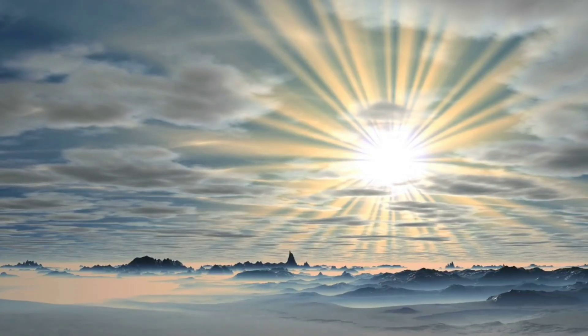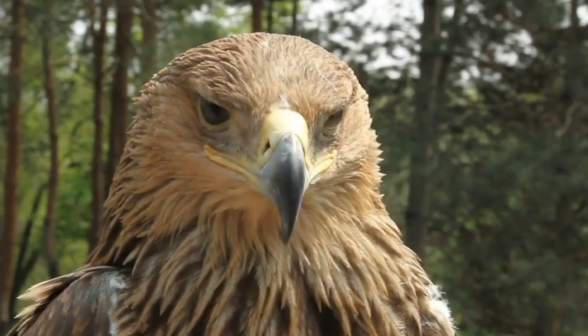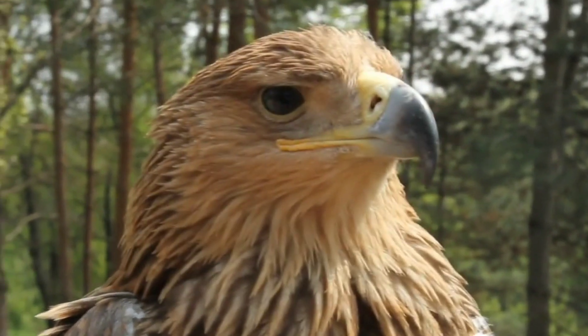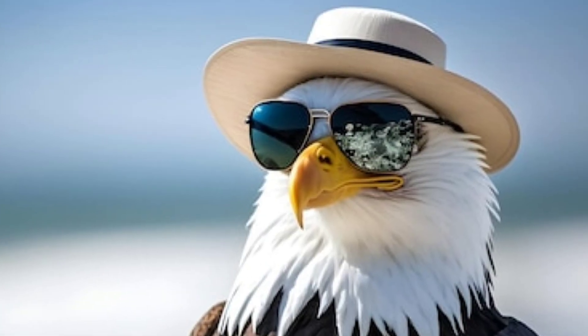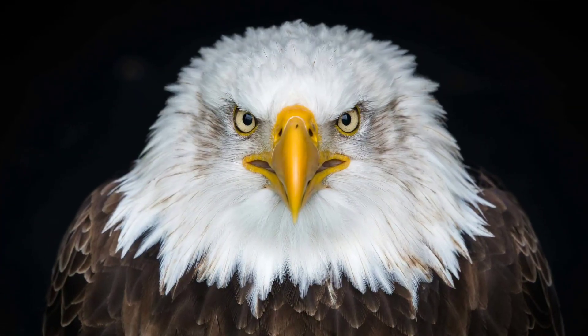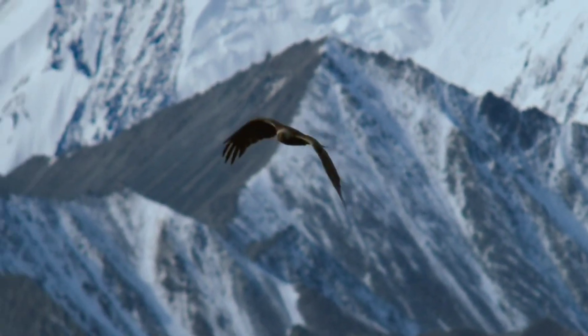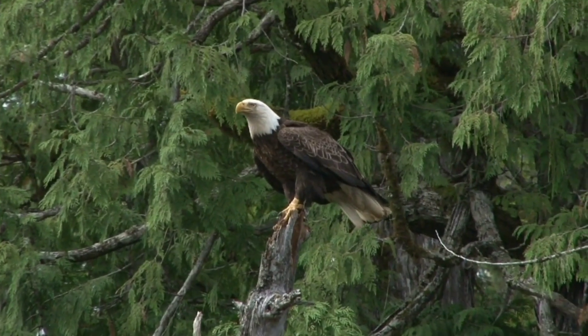So eagles are basically superheroes, but they have a pretty surprising disadvantage. The sun getting into their eyes would really mess up their sharp vision, so they evolved with these really big eyebrows that keep sunlight out of their eyes. This is what gives eagles their pretty wicked death stare. But when they're looking down at the ground searching for prey, these crazy brows prevent them from seeing what's right in front of them.